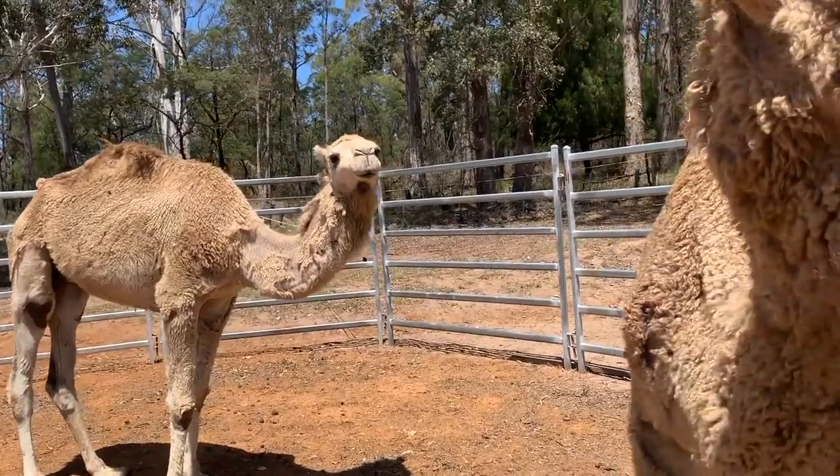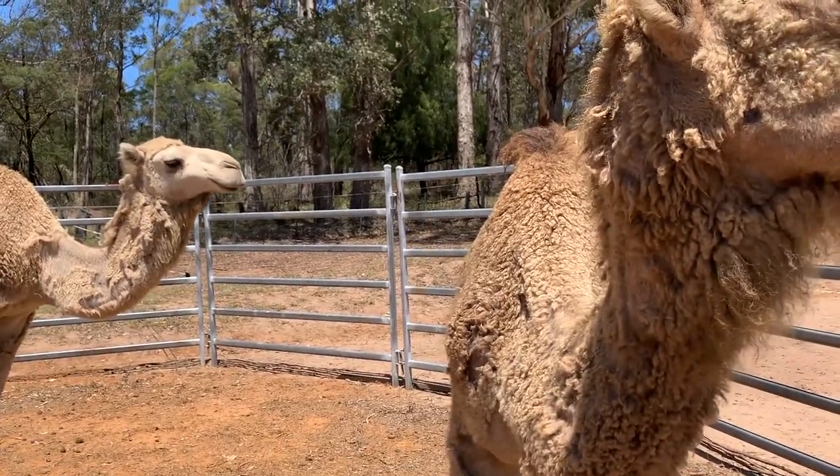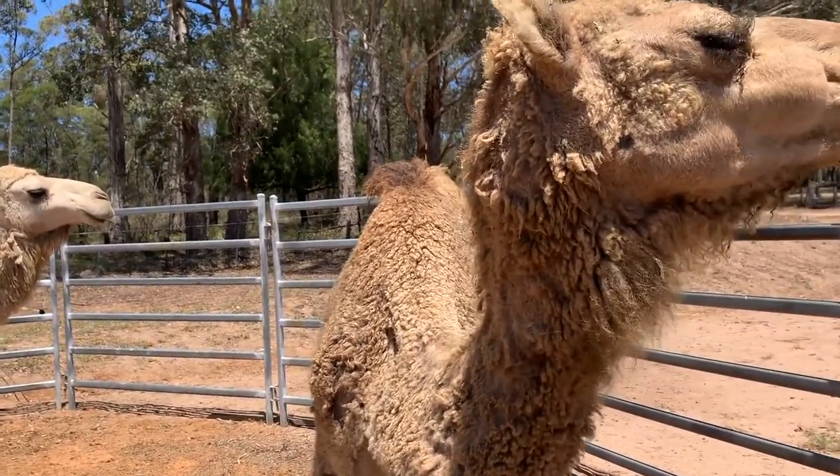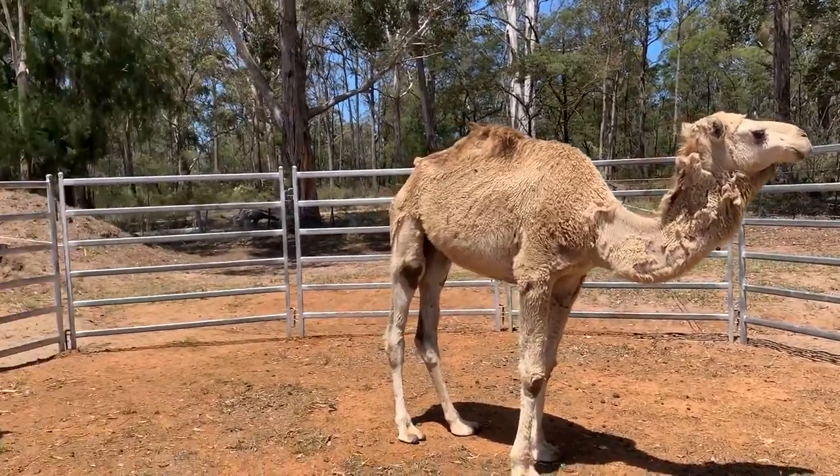Here's the interesting thing. We had this really bad batch of camels — I hate saying it like that because it takes the emotion out of it. They all came from the wild originally, then went to dairies, and then we got the babies of the mothers, basically. We probably put down six at one time last year.